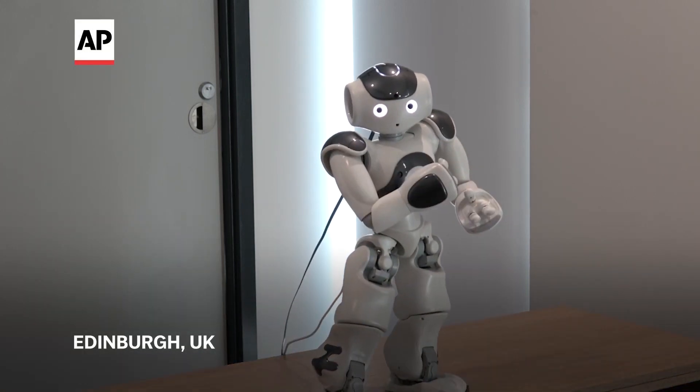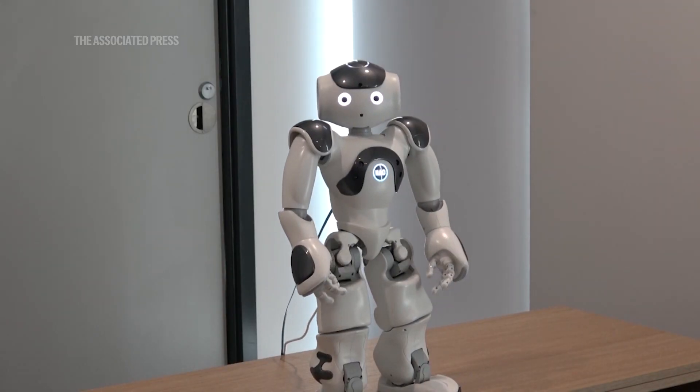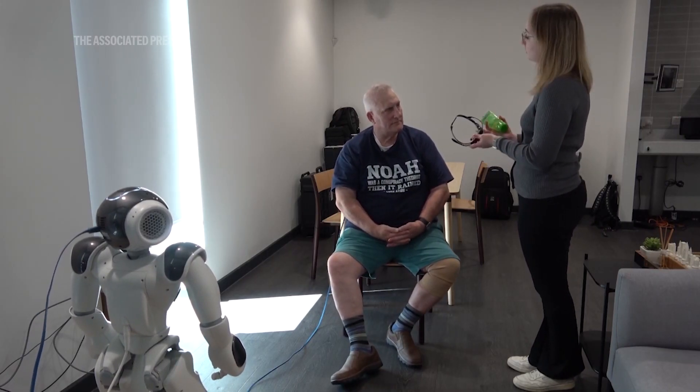Hello, I am Nova. Today I will be your exercise companion. We will do three repetitions of each exercise. All right Jake, so this is the brain-computer interface device — it reads your brain signals.